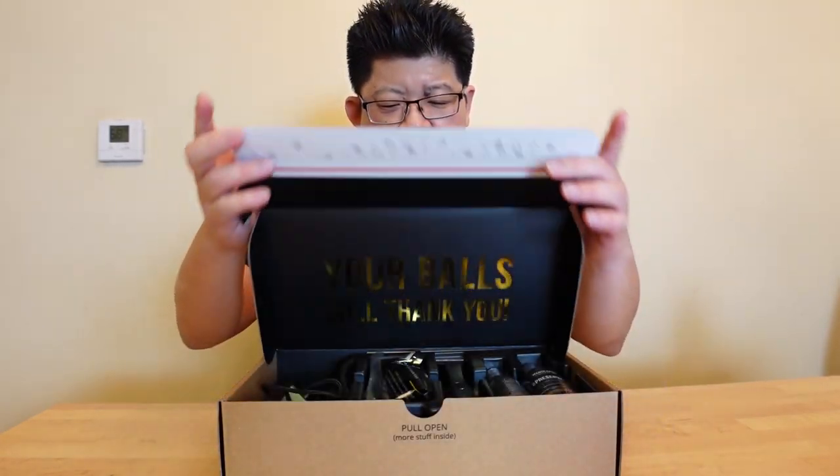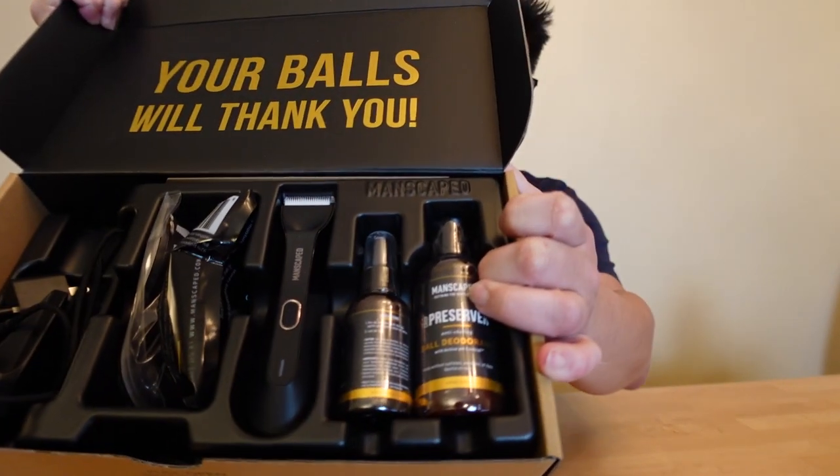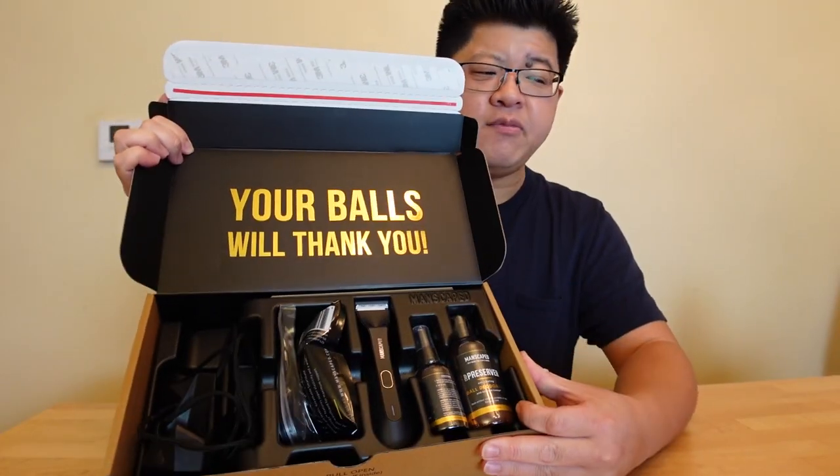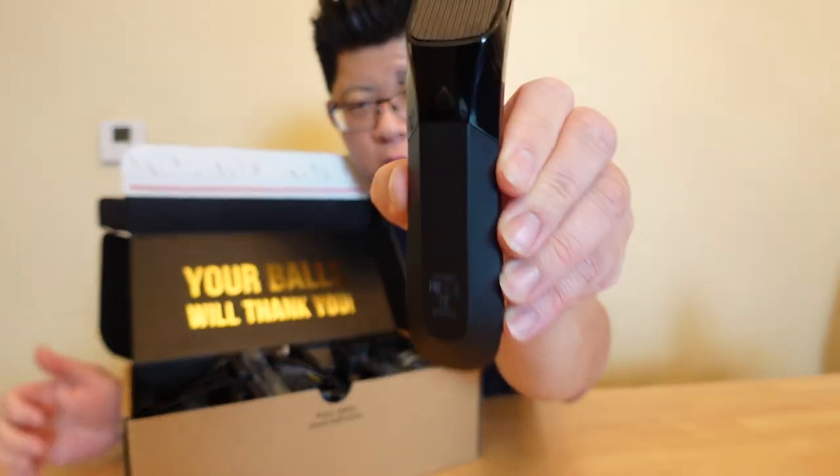We need to talk about today's sponsor: Manscaped.com. They hooked me up with the Performance Package 4.0 — it's all you need for hygiene, trimming, and grooming, designed specifically for men. Let's open it up. My favorite product in this entire box is the Lawn Mower 4.0.